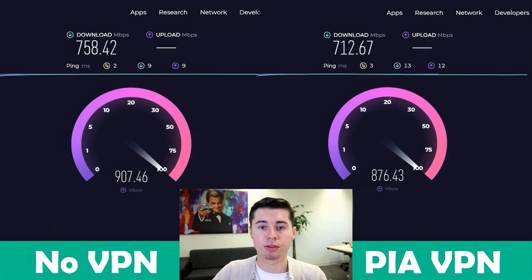I've only noticed a slight drop in speed when connected. This is crucial for activities like gaming, where quick response times are essential. Although I enjoy using PIA VPN, I must mention that the interface isn't my favorite. It's not as sleek as some other VPNs I've used, but it is functional and gets the job done.